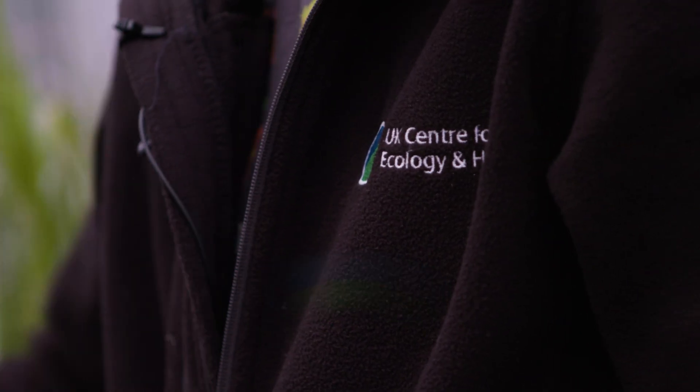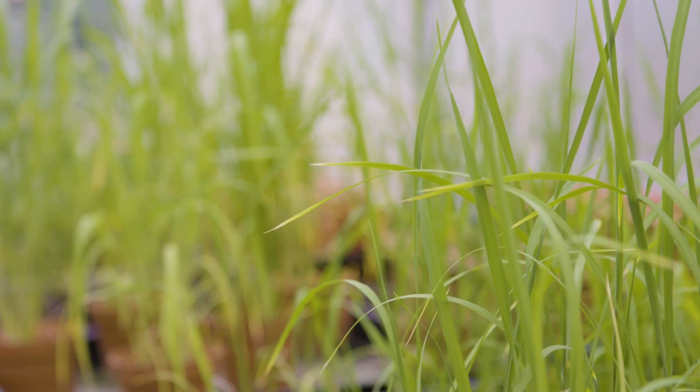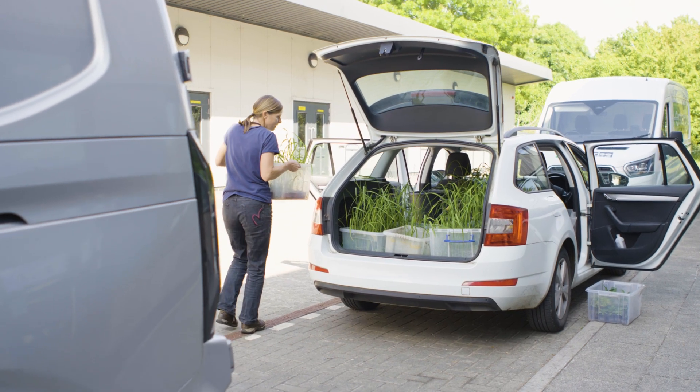My name is Nadine. I work for UKCEH Wallingford and I'm working in the biodiversity group. We had the idea that we have a big polluticulture trial field which is re-wetted peat, and we had the idea we could try rice growing because nobody has done it in the UK before.